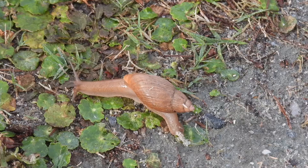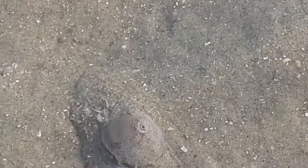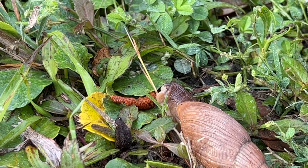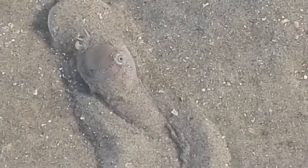Terrestrial snails have adapted to life on land with a simple lung, whereas marine snails breathe with gills. Land snails have eye stalks and tentacles that can be retracted if the snail senses danger. Marine snails can't retract their tentacles.